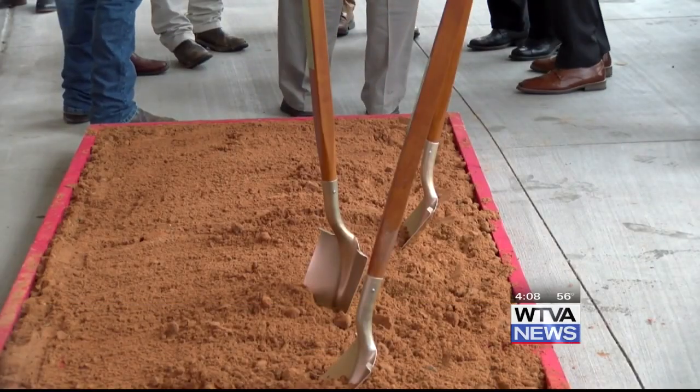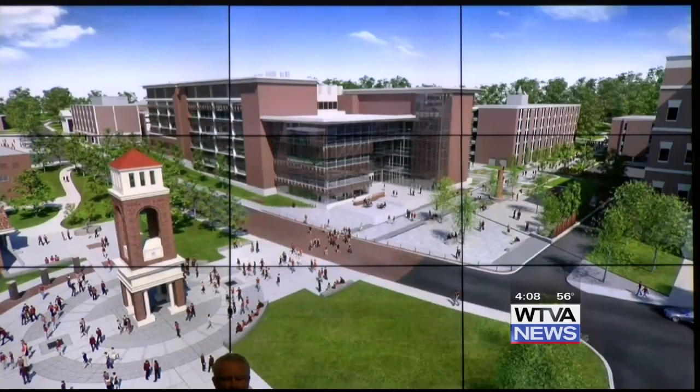Student Cass Rutledge said he is excited to see the new facility. We're all just very excited to have this new addition on campus and just to enhance all of our learning, and we'll have better access to newer types of technology.